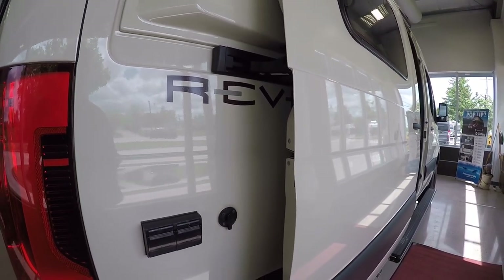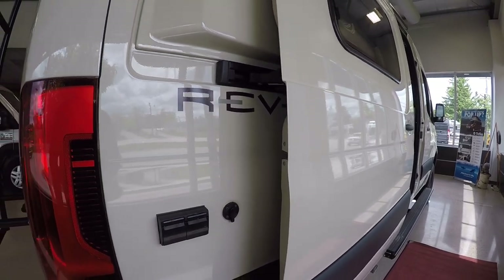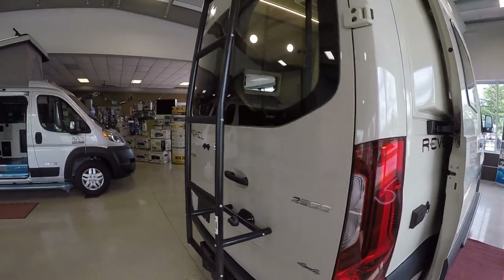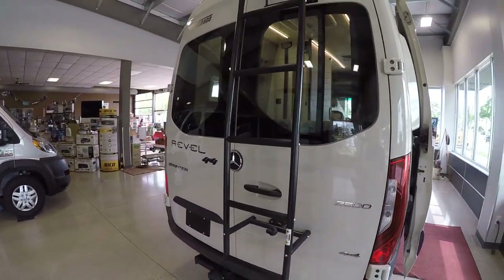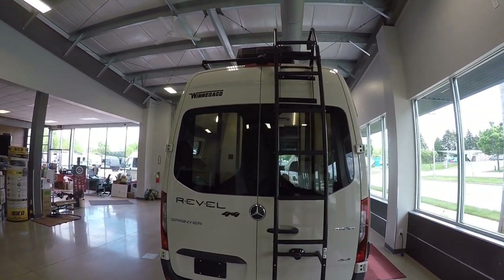So if you have 200 watts on the roof you can put an additional panel on the outside if you so desire. We have the roof ladder and roof rack system up on top, which is mainly good for kayaks and bike hookups — they have all kinds of accessories for that.